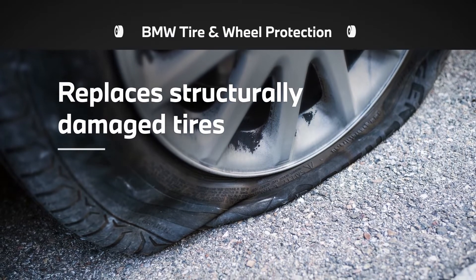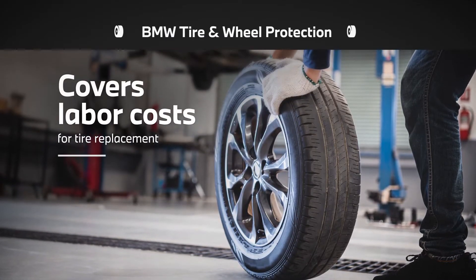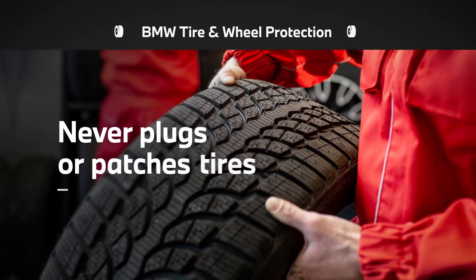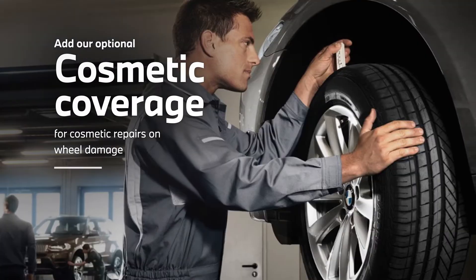BMW Tire and Wheel Protection replaces damaged tires, covers labor costs for replacement, reimburses towing expenses up to $100, and never plugs or patches tires. Our optional cosmetic coverage adds cosmetic repairs for wheel damage,